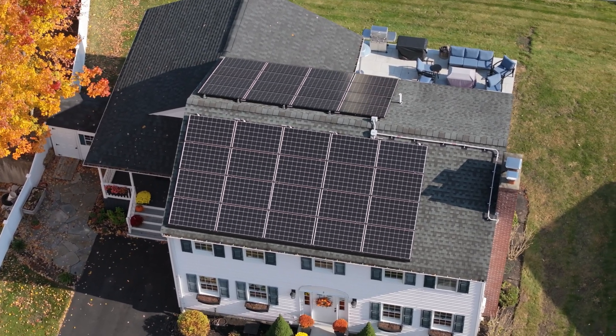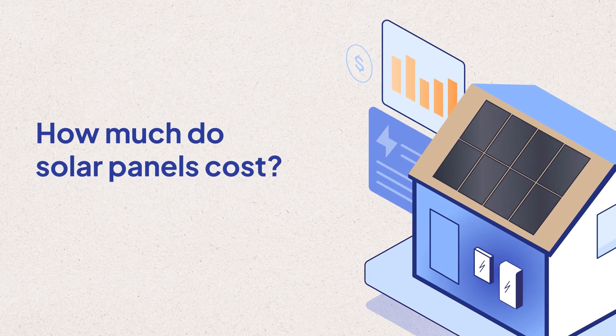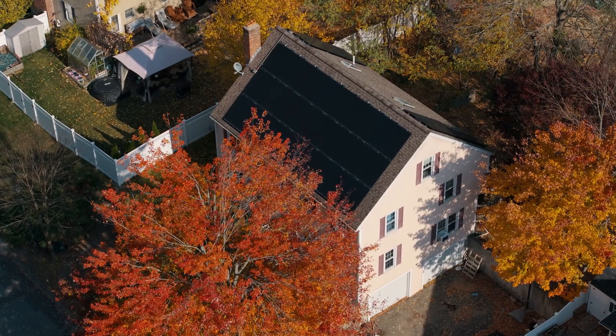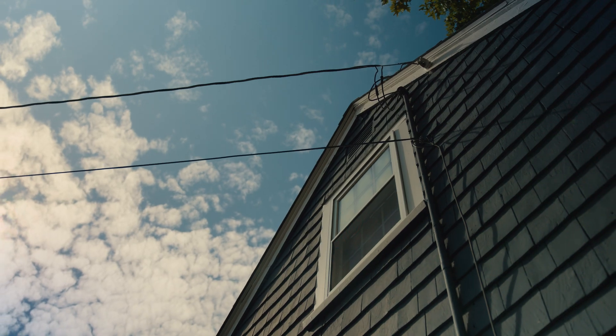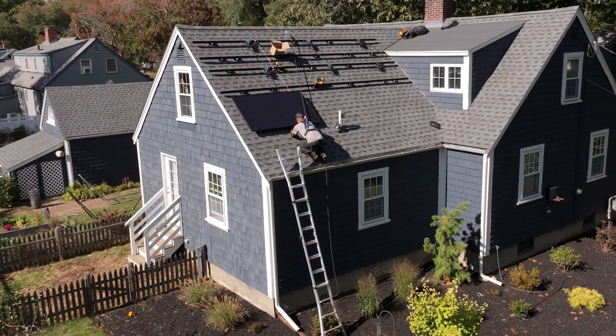If you're thinking about solar for your home, one of the first things you're probably wondering is how much it will cost. That depends on where you live, how much electricity your household uses, the characteristics of your roof, the equipment you choose, and your installer's markup.